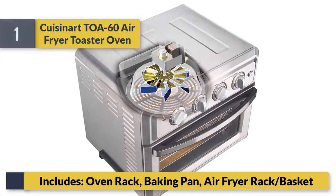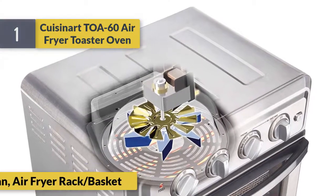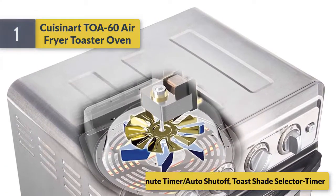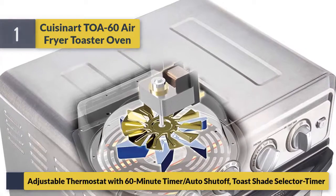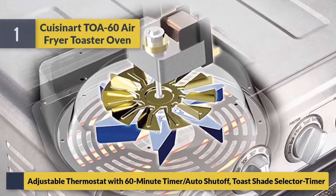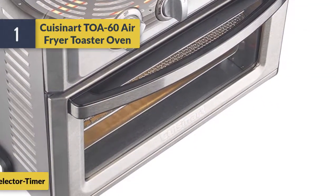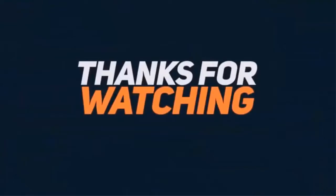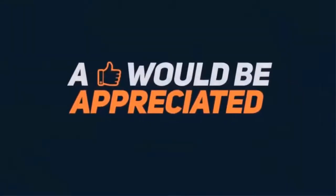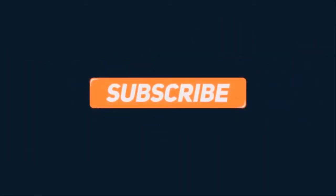Accessories include an oven rack, baking pan, and air fryer rack/basket. It also features an adjustable thermostat with a 60-minute timer and auto shut-off, plus a toast shade selector. That's it for this video — see you next time.